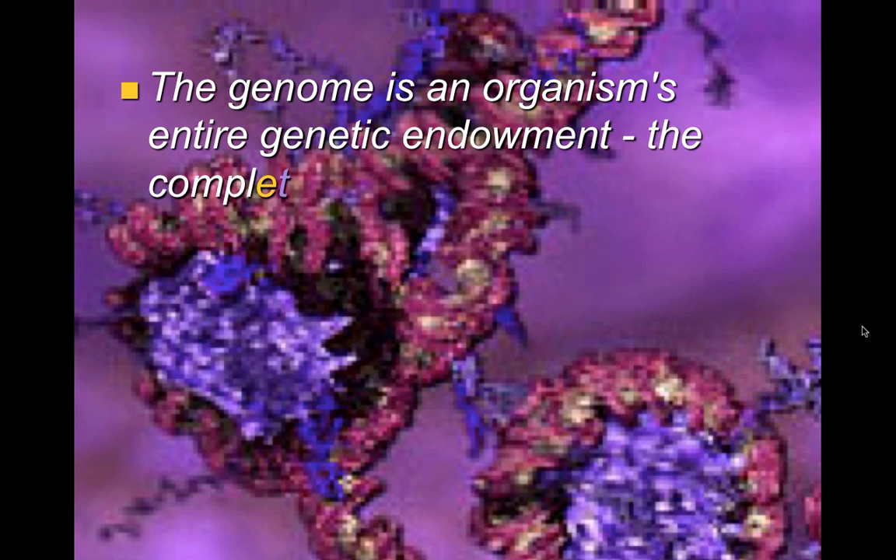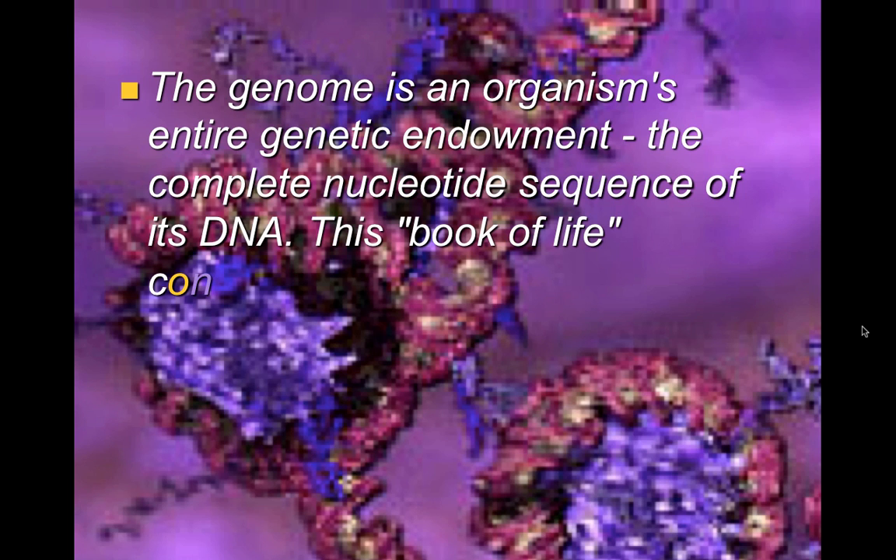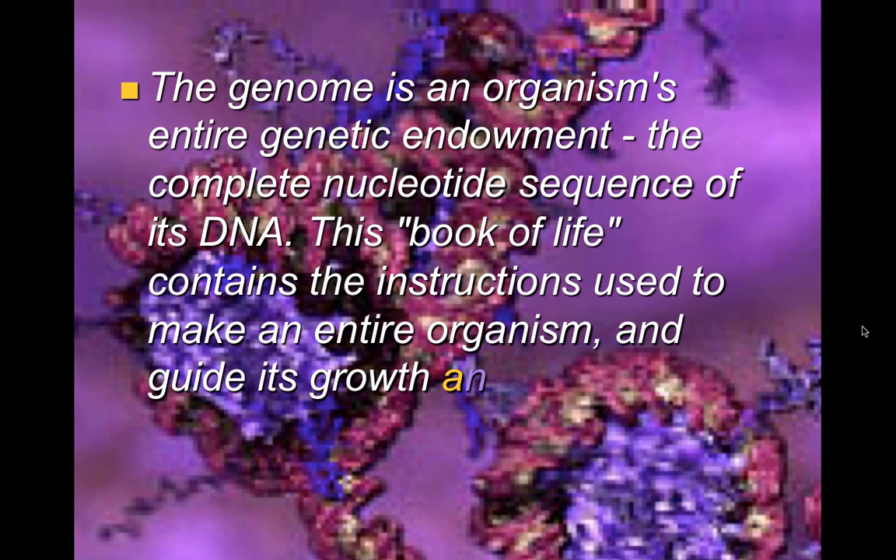The genome is an organism's entire genetic endowment — the complete nucleotide sequence of its DNA. It's the book of life, containing the instructions used to make an entire organism and guide its growth and development.